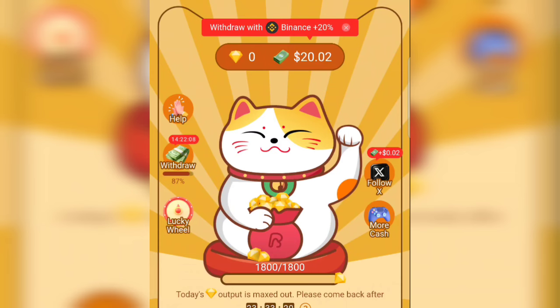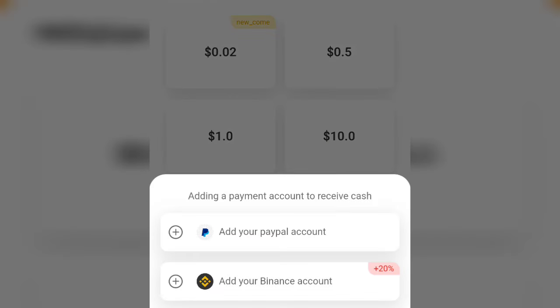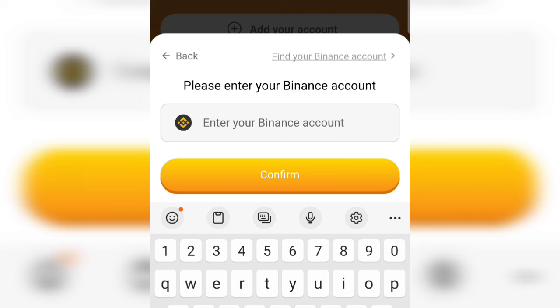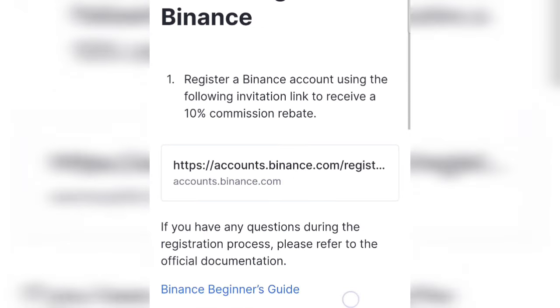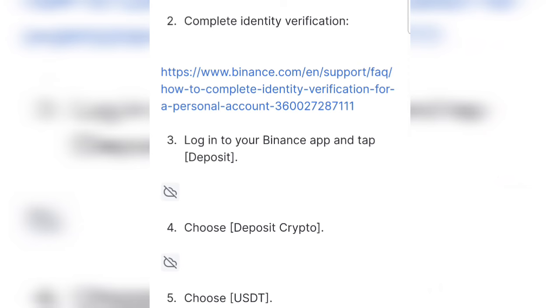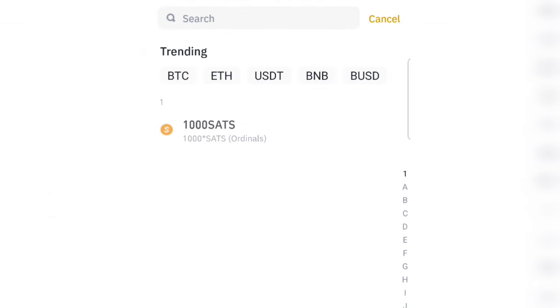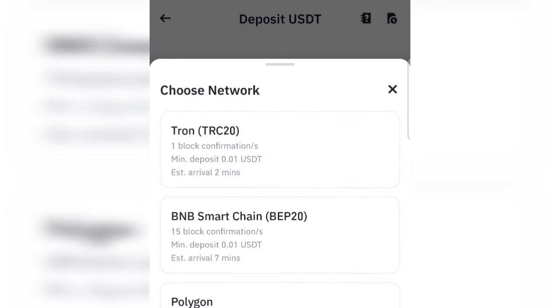Now let's talk about how to withdraw your money. Tap on the dollar amount at the top, then tap on 'Add Your Account.' You can see options to add your Binance account or your PayPal account — since most Nigerians don't have PayPal, tap on 'Add Your Binance Account.' It says please enter your Binance account. Tap on 'Find Your Binance Account' to see what type of address to link. You need to log in to your Binance app, tap on 'Deposit,' choose 'Deposit Crypto,' choose USDT, and select the BNB (BEP20) network.